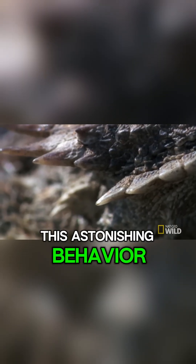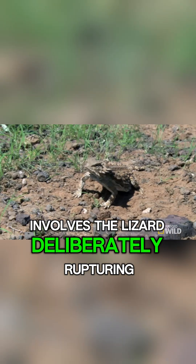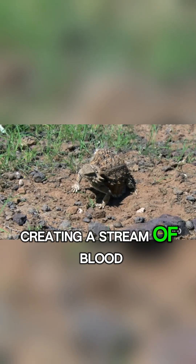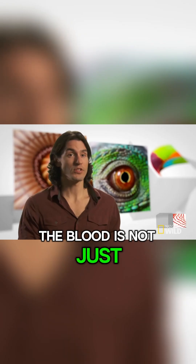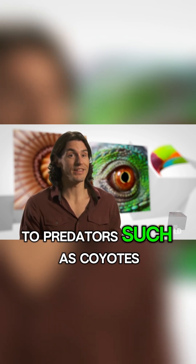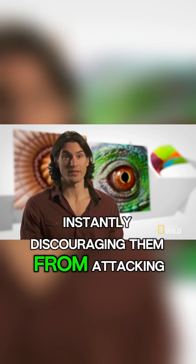This astonishing behavior, known as autohemorrhaging, involves the lizard deliberately rupturing blood vessels around its eyes, creating a stream of blood that can travel up to five feet. The blood is not just for show — scientists believe it tastes foul to predators such as coyotes and foxes, instantly discouraging them from attacking further.